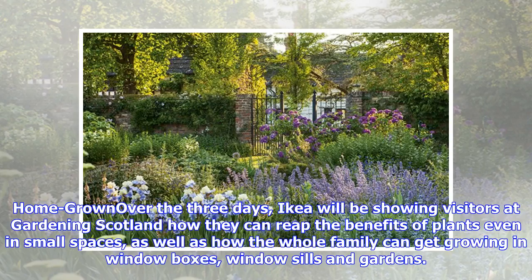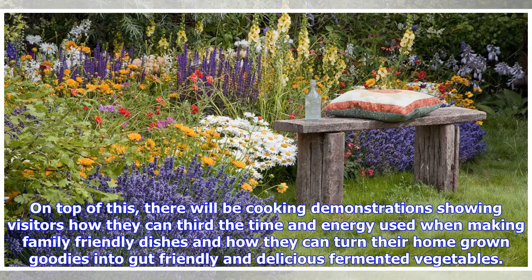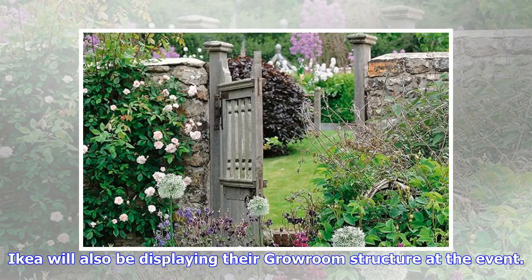Over the three days, IKEA will be showing visitors at Gardening Scotland how they can reap the benefits of plants even in small spaces, as well as how the whole family can get growing in window boxes, window sills and gardens. On top of this, there will be cooking demonstrations showing visitors how they can reduce the time and energy used when making family-friendly dishes and how they can turn their homegrown goodies into delicious fermented vegetables.